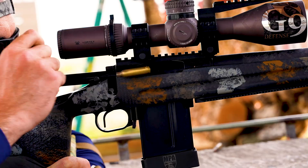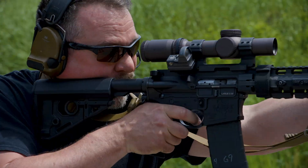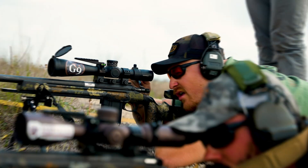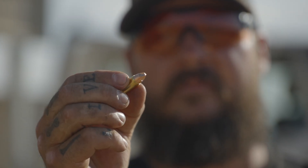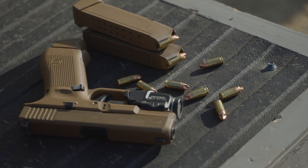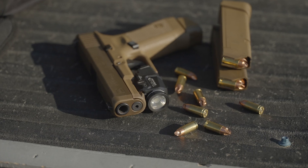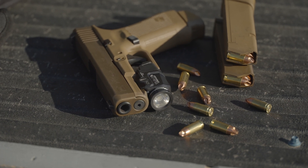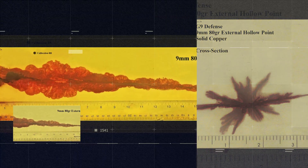Our number one selling bullet is the external hollow point nine millimeter in an 80 grain. It feeds well in handguns and is ultimately reliable. This reliability is not only in the function of the handgun but also in how it goes through barriers and what it does terminally. If there's only one chance to make a hit, you want that wound to create a stop — and it has a lot of stopping power.